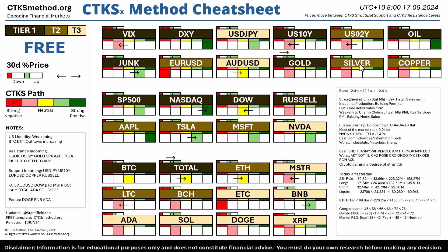We know that all prices move between CTKS structural resistance and structural support. Right at this current time we've got resistance incoming on US oil, the US 2-year, gold, the SPX which is the S&P 500, Apple, Tesla, Microsoft, Bitcoin, Ethereum, Litecoin and XRP.